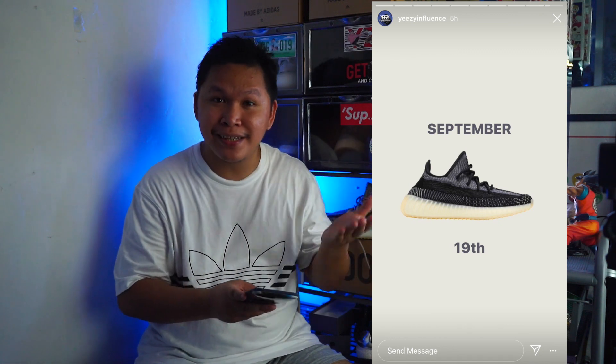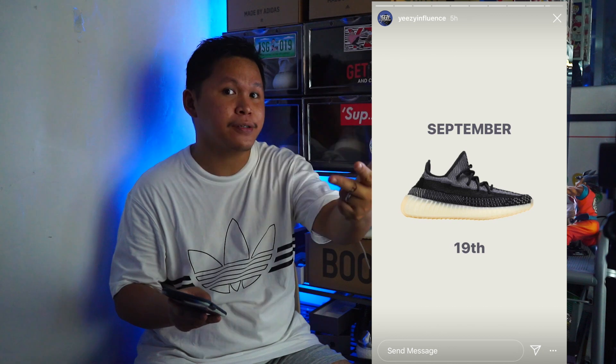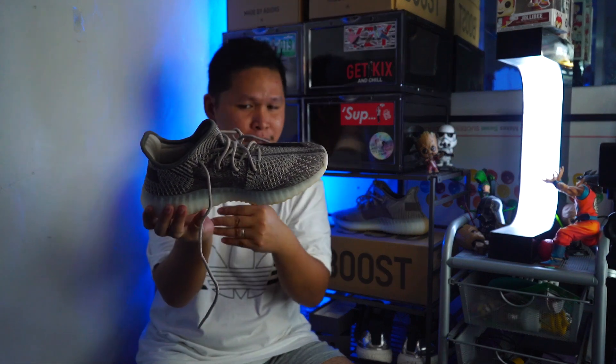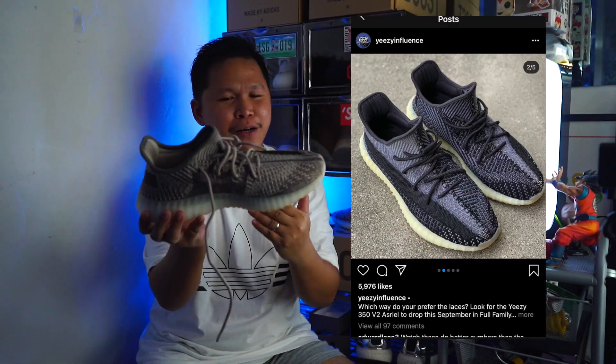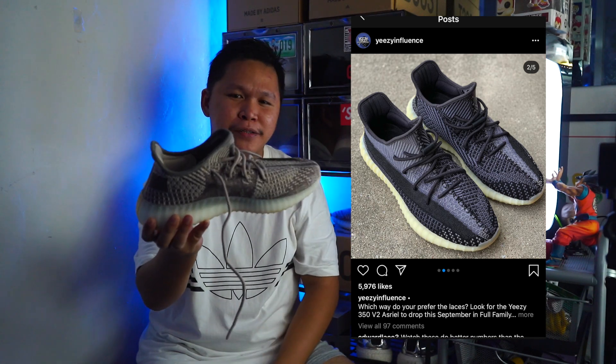One of the most anticipated releases this year is the Yeezy Azreal. I made a video about the Muslim controversy surrounding it and also a review of the Israfil — go watch those. For me, the Azreal is a great colorway. It's part of a trilogy: the Zion, Israfil, and Azreal. If I had to pick one, I'd still choose the Zion, with its crystal clear white boost midsole — even though it will turn yellow over time. The Azreal has a yellow midsole and black upper.